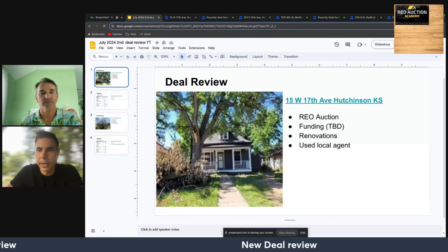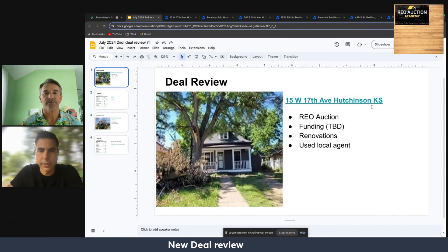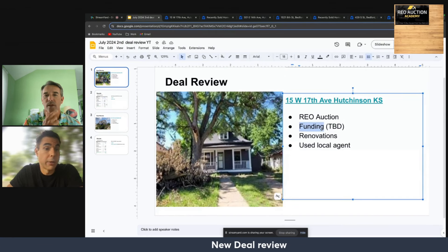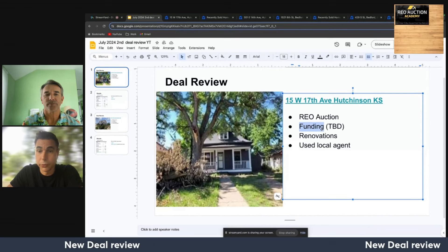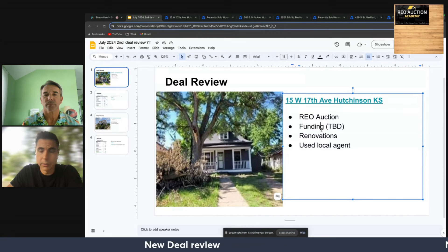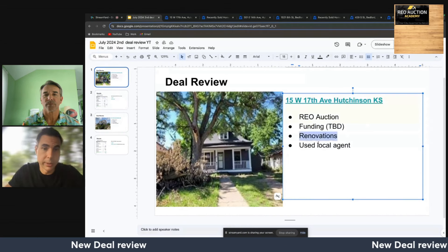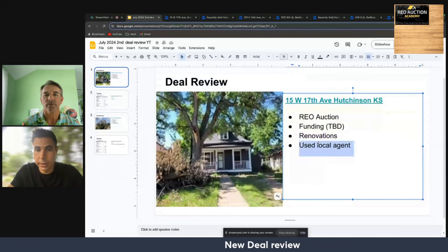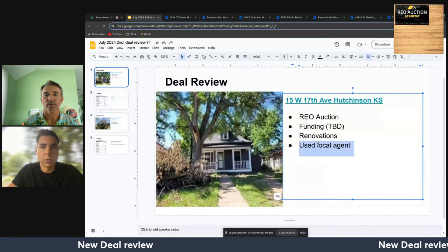So the first deal we have here is in Hutchinson, Kansas. We recently won this one at a bank online REO auction. This is so new of a win, we still don't have funding lined up for it. So if you or anyone you know is interested, feel free to reach out to us. We're going to run through some numbers here, and then we'll talk about on the next slide some renovations. On top of our analysis, we'll share some comps that we looked at to get comfortable with this deal. We also had a local agent look at it and provide information as well.